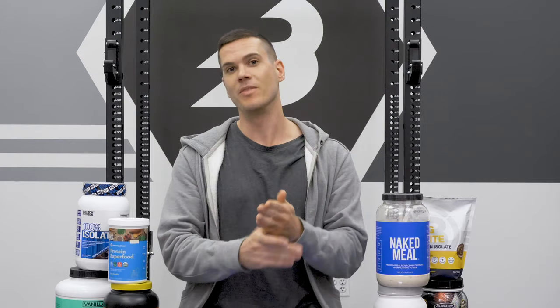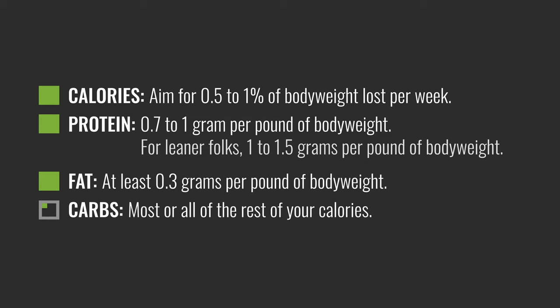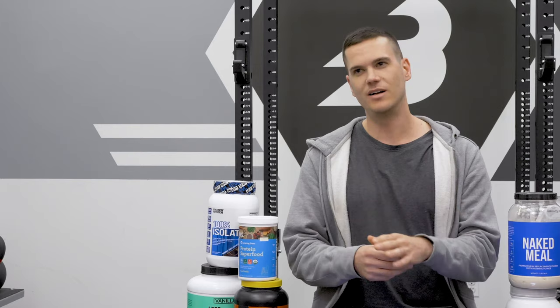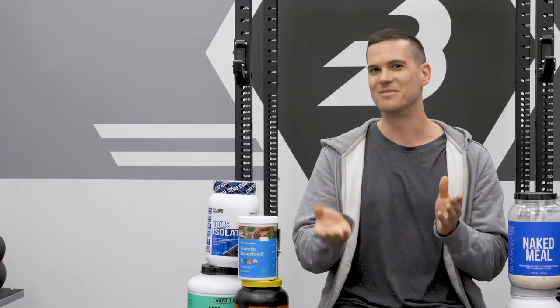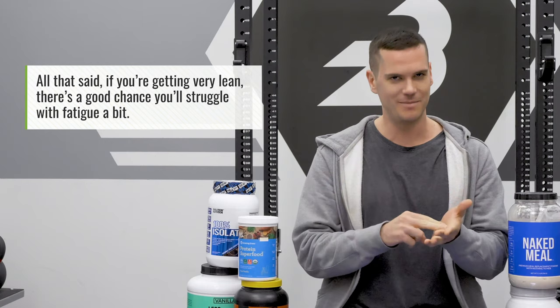At this point you have calories, protein, and fat worked out — fill the rest with carbohydrates. When cutting and in a hypocaloric state, you really want to work in as much carbohydrate as you can. It fuels your training, and going too low in carbs can mess with hormones like leptin, which is involved in fat regulation. When calories and carbohydrates are very low, leptin can get disrupted and interfere with your fat loss plans. Also, insulin is anabolic, so carbohydrates help in that regard. That said, if you're very lean and low on calories, you will struggle with fatigue at some point no matter what.